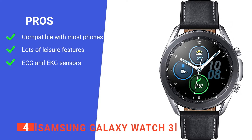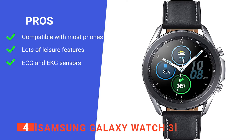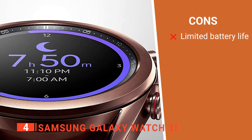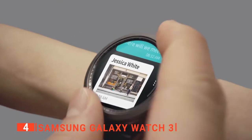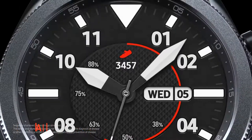Its pros are it's highly compatible, it's got a range of useful daily smartwatch features, and it has a useful health monitor function. However, its battery life is reduced significantly depending on what setting you have it on. The Samsung Galaxy Watch 3 is a comprehensive smartwatch that works well for cycling while also doubling as a health monitor.